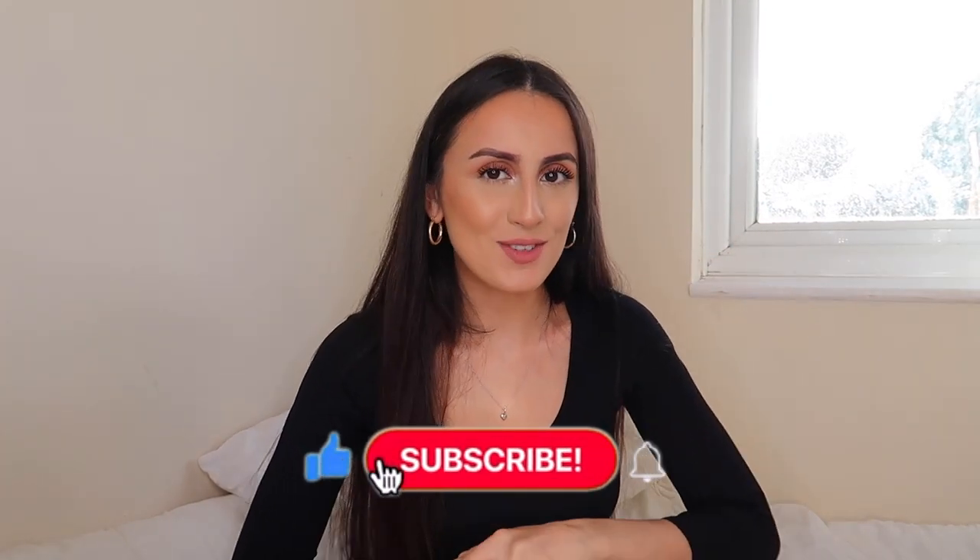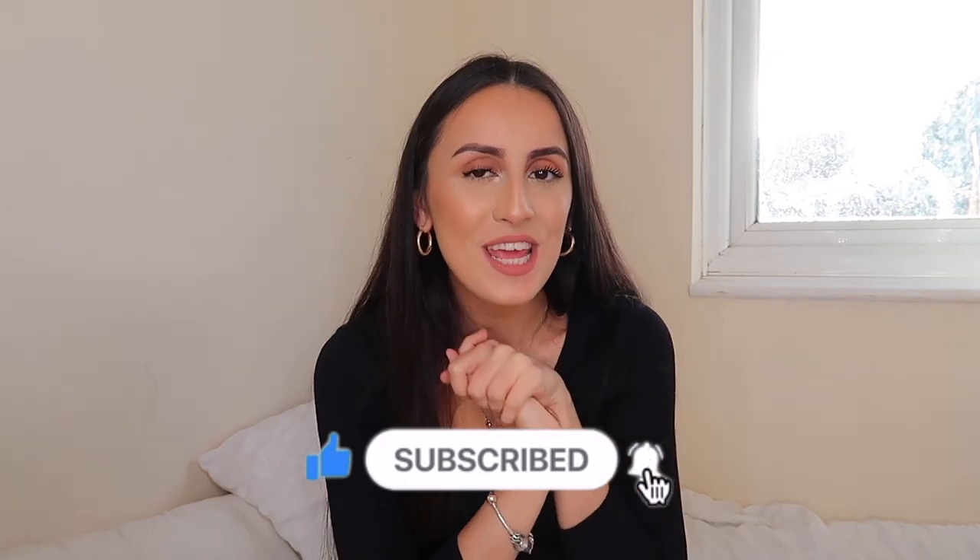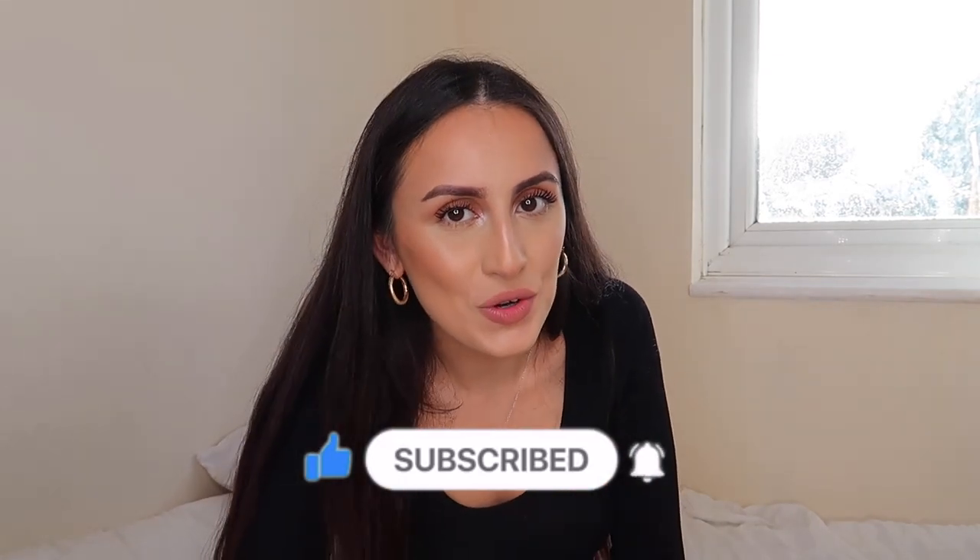Hi guys, welcome back to my channel — and if you're new, welcome, I'm Shannon! Today's video is an ASOS haul, but not just any ASOS haul — it's a pajama haul. I really love my pajamas in the autumn and winter months, and there's nothing better than a matching set. With Christmas around the corner and us going into a national lockdown again, I had to get ahead quickly because Christmas pajamas sell out fast. So if you love matching pajama sets, keep on watching.